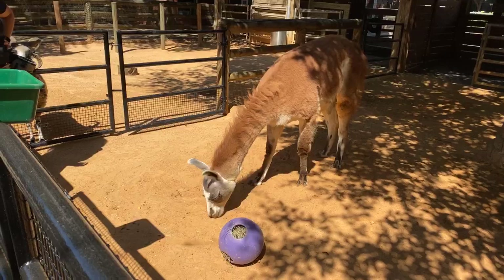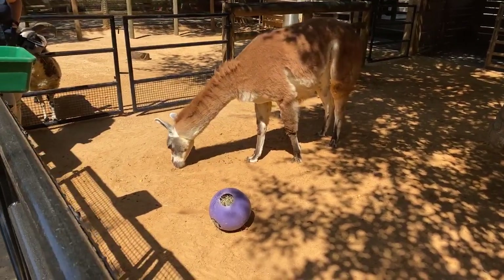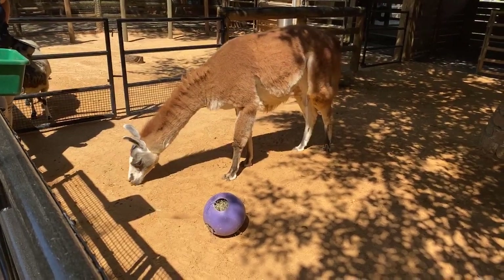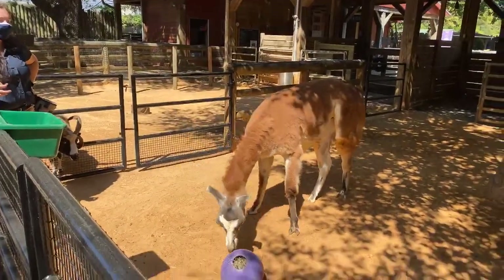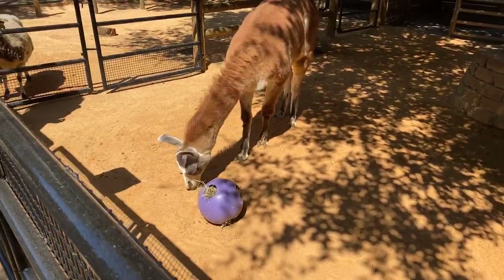She really likes the balls because every time she rolls them food comes out, and that's Fiesta's favorite thing — to eat. Fiesta is quite the diva. She likes only a couple of people, and then the rest of the people she just kind of decides whether she's going to tolerate them or not, but she loves her keepers.